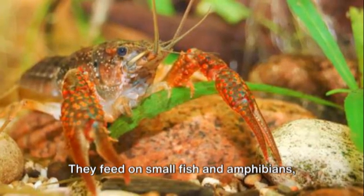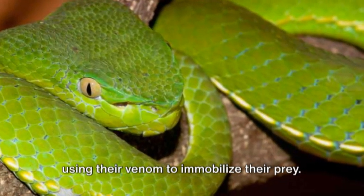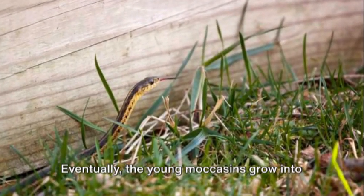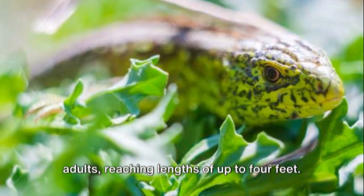They feed on small fish and amphibians, using their venom to immobilize their prey. Yes, even at this young age, they are capable of defending themselves. Eventually, the young moccasins grow into adults, reaching lengths of up to 4 feet.